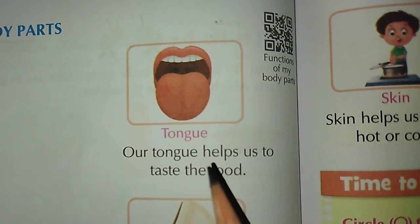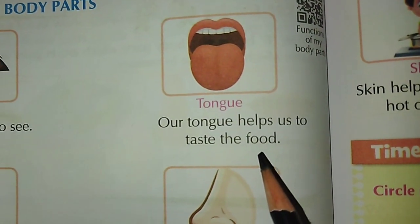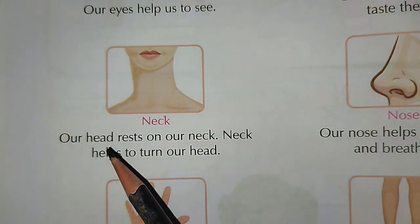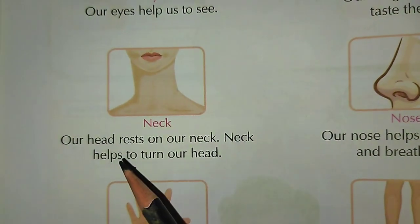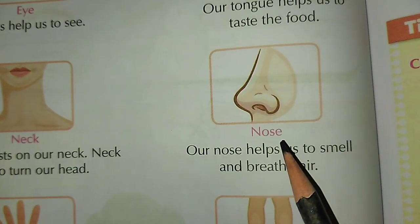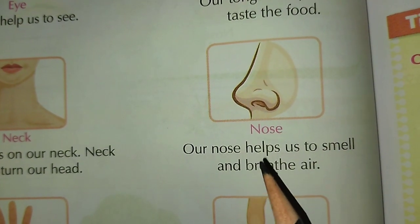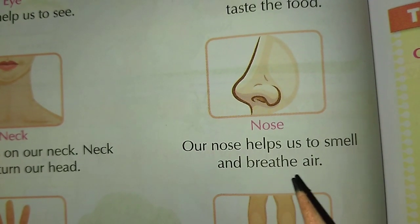Tongue: Our tongue helps us to taste the food. Neck: Our head rests on our neck. Neck helps to turn our head.